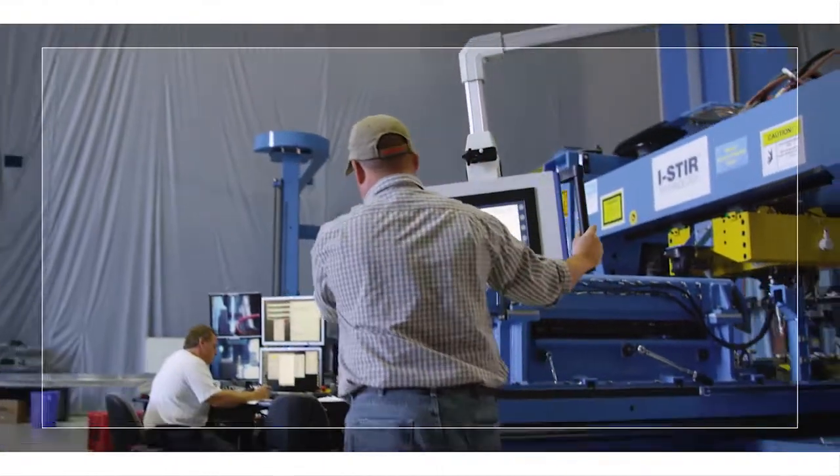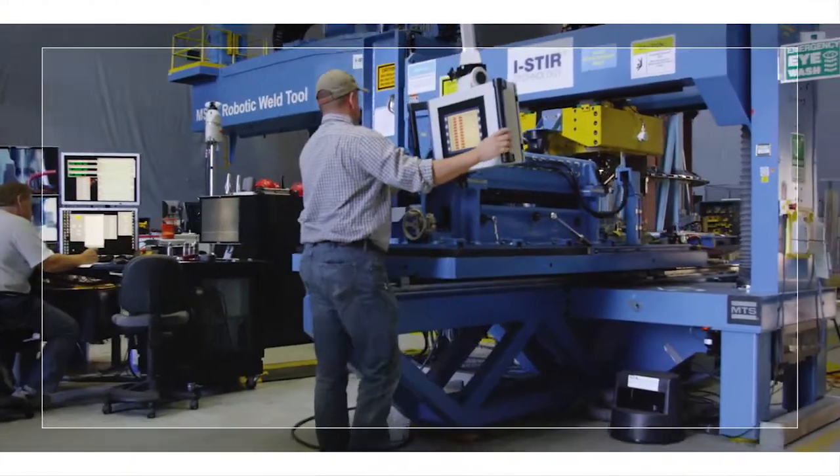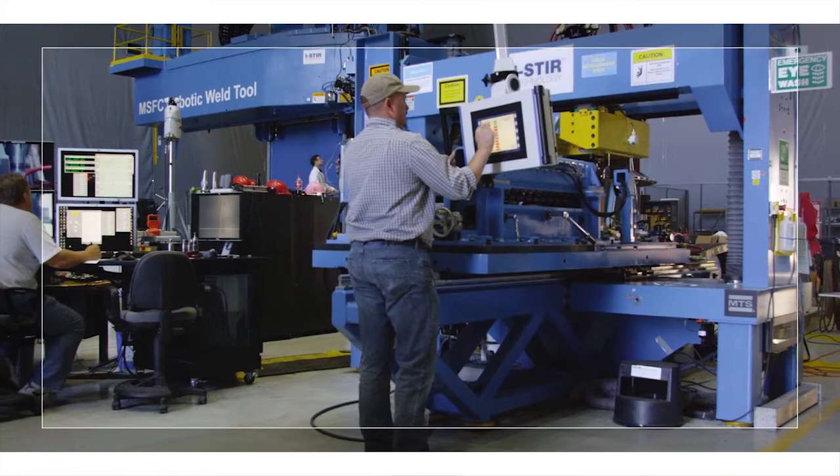Experimental techniques include design of experiments, parameter optimization, and worst-case weld joint evaluations to fully understand and verify processing engineering requirements.